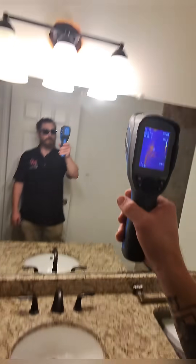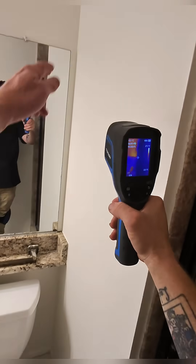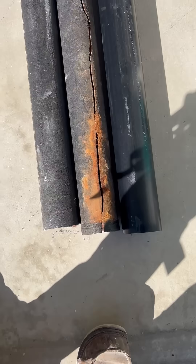When it comes to leaks, I like to be nearly 100% confident before I present my customer with my diagnosis. That way we're not wasting any of their time or money.